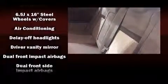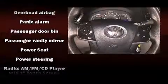Toyota also prioritized safety and security by including front and rear side impact airbags, brake assist, a panic alarm, and four-wheel disc brakes with ABS. This car was designed with safety in mind, allowing you to drive with even greater assurance.